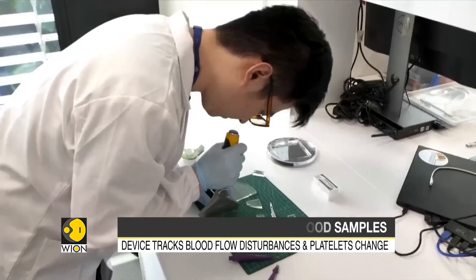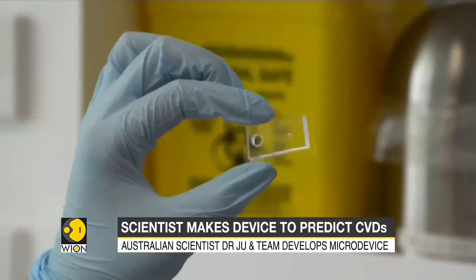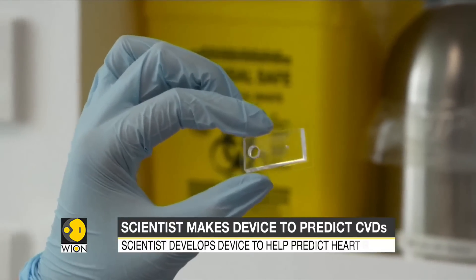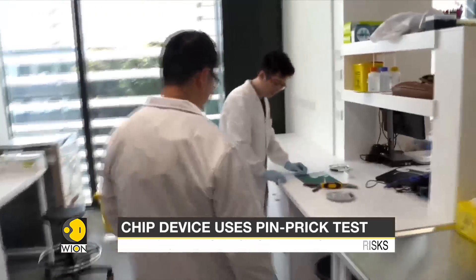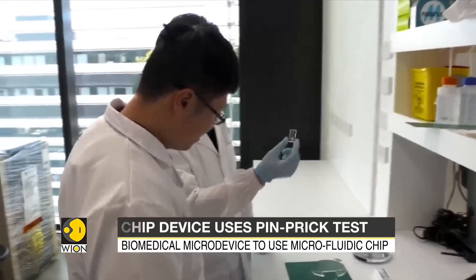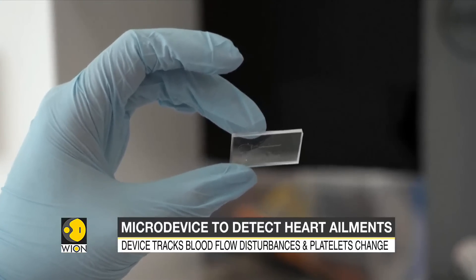A small device using a microfluidic chip could be the answer to the fatal global threat that is cardiovascular disease. A biomedical engineer at Sydney University's Biomedical Engineering Laboratory is working on developing a pinprick test that could pick up early signs of heart attack and stroke.